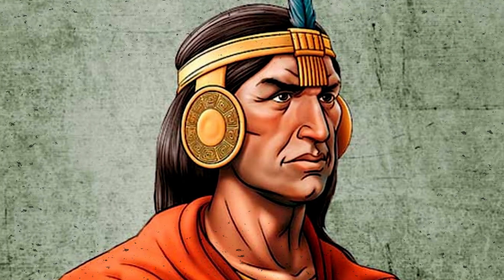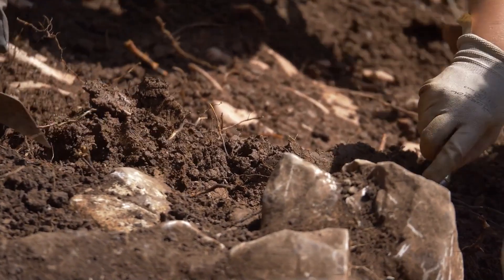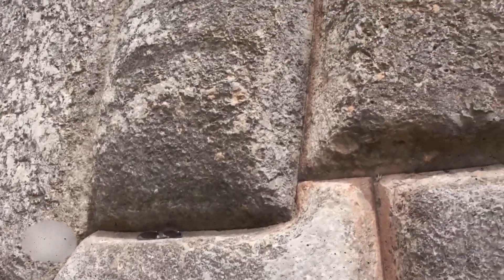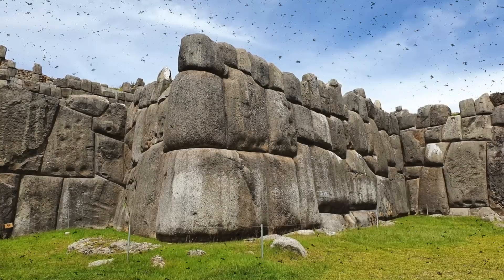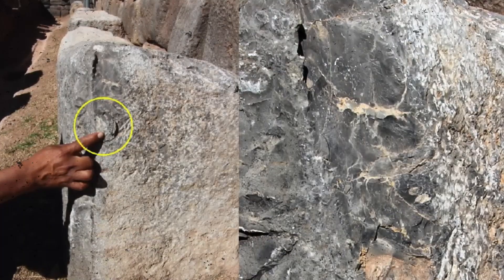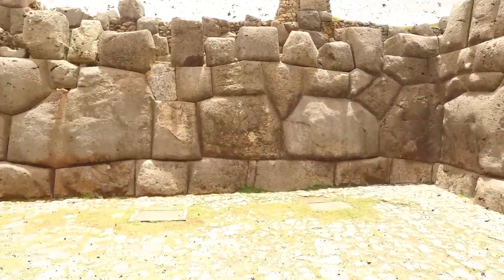According to mainstream history, Sacsayhuaman was constructed in the 15th century under Emperor Pachacuti, the legendary leader of the Inca Empire. But as archaeologists dug deeper, what they uncovered shook the entire timeline. Right beneath the foundations of the Inca walls, sediment layers and shattered pottery reveal traces of a culture at least 500 years older — the Kilki culture, existing from around 900 A.D. Fragments of ceramics, stone tools, and rudimentary foundations prove that the area was occupied, worshipped, and built upon long before the Inca Empire formed. Meaning, when Pachacuti ordered the fortress built, he may have only been expanding or repurposing a structure that already existed.